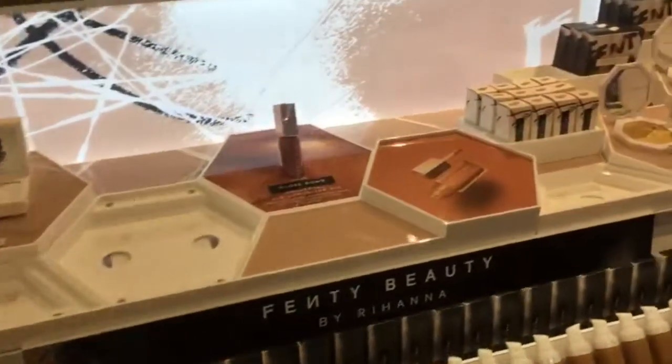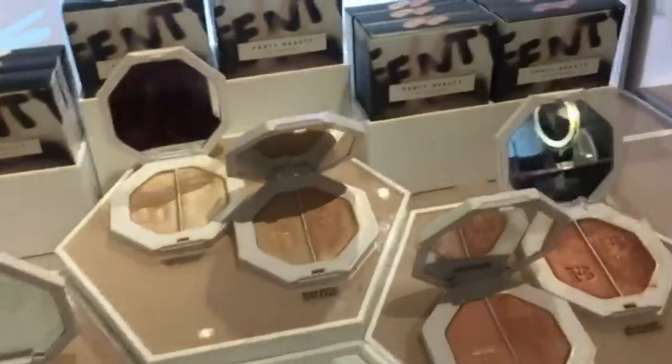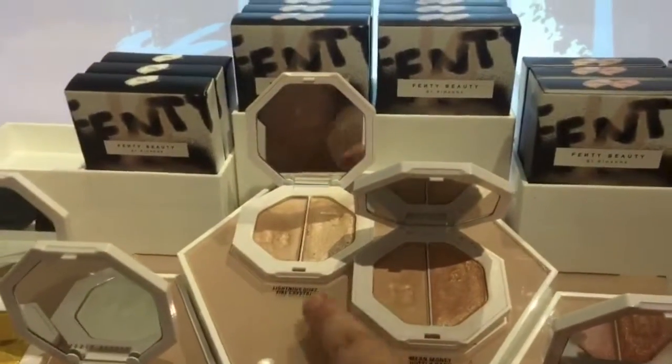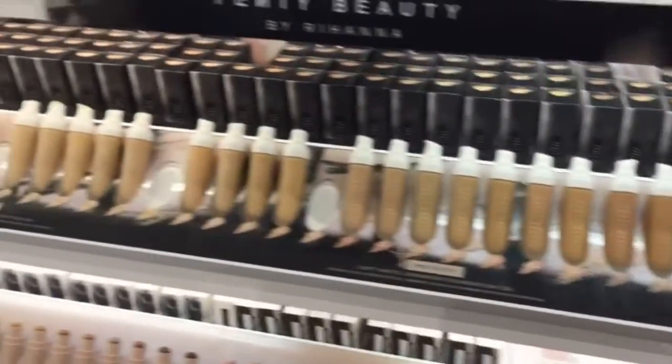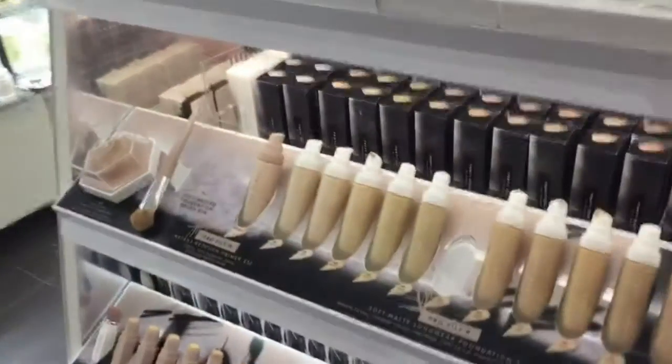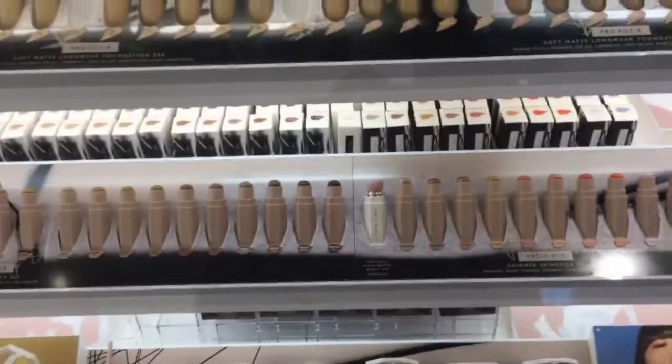Here is the whole display. The highlighters — I'm loving this one right here. And then here are all the shades, and then all the stick products.